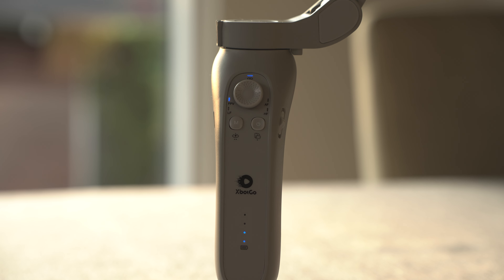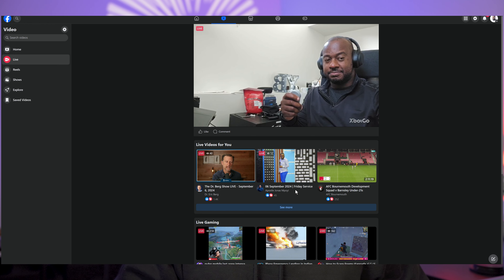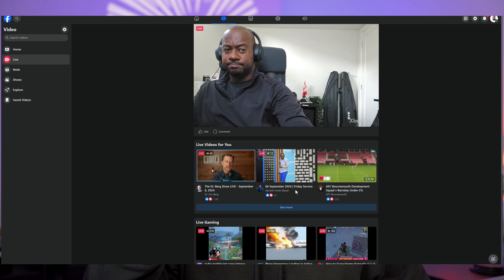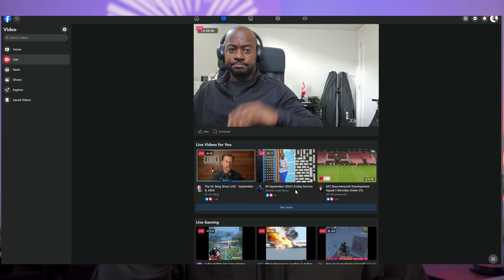The gimbal kit I got from XBOT came with a handy little remote. This allows you to control the device remotely if you're not close to it or don't have physical access to it. It's super useful for live streaming or situations where the gimbal is mounted somewhere and you want to make changes without touching it — for instance, to change your position during a stream.